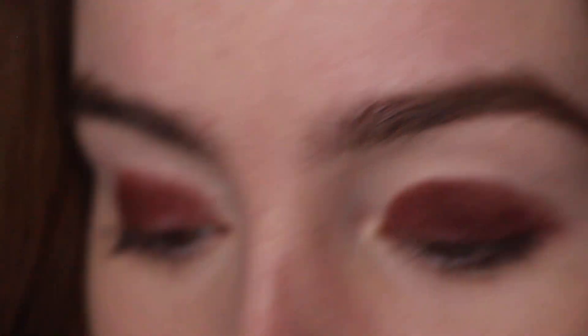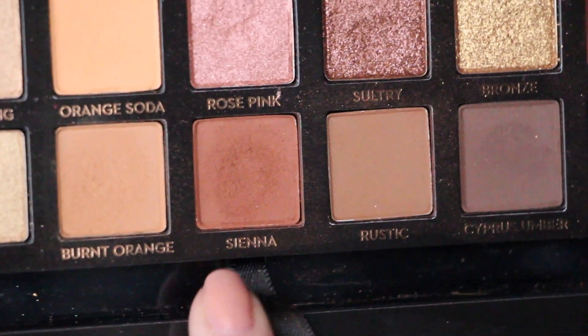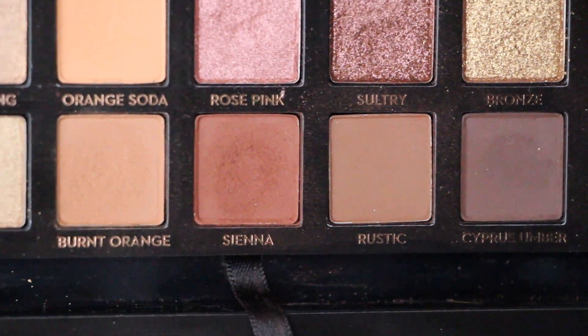Next we're going to be using the shade Sienna, and using our blending brush we're going to blend that into the crease to blend out that harsh line.